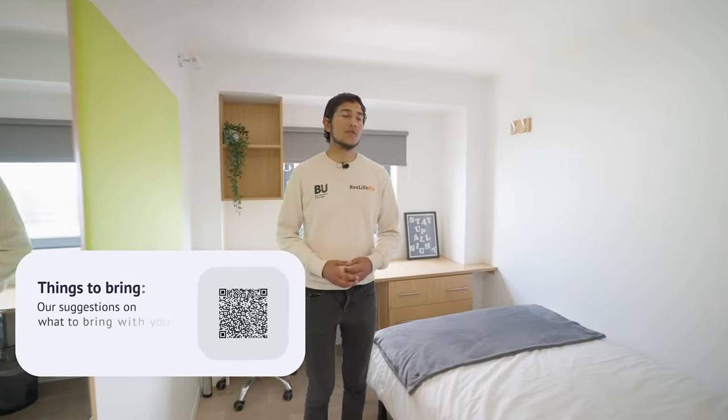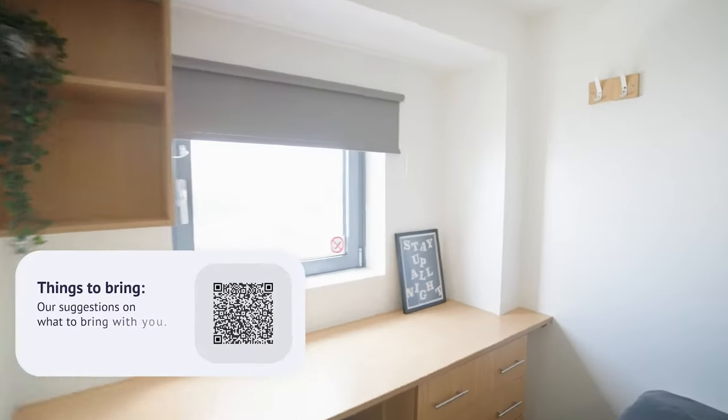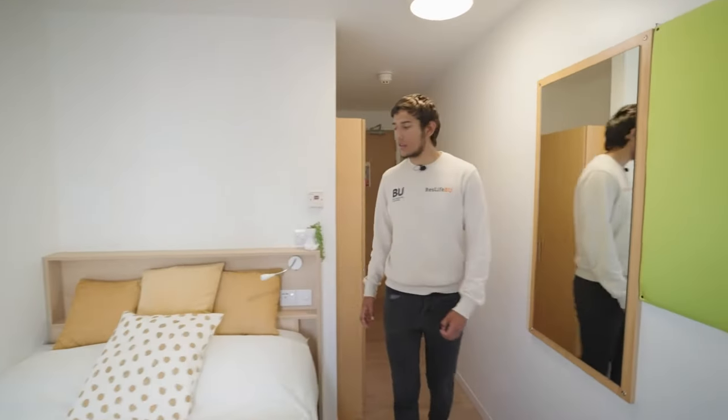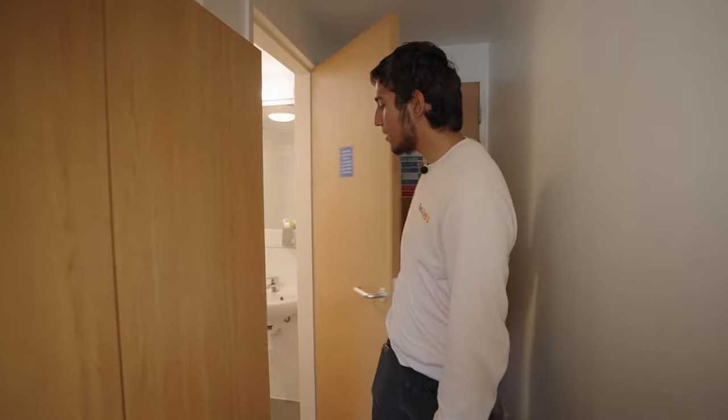In the standard bedroom you will have a desk with drawers and an office chair. You also get a three-quarter sized bed with shelving. Coming through to here you have your cupboard as well as your ensuite that has a sink, toilet, and shower.